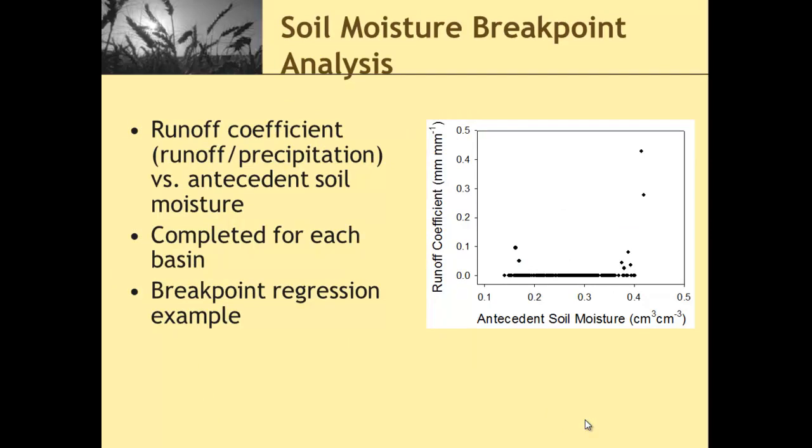To assess threshold impacts of soil moisture, we used a breakpoint regression analysis. We were plotting runoff coefficients — runoff depth divided by precipitation — against antecedent soil moisture conditions. The way this breakpoint regression works is we fit two regressions to the data set split by a breakpoint, and we can vary that breakpoint across the antecedent soil moisture levels. We set the breakpoint where our lowest combined standard error between the two regressions is met.